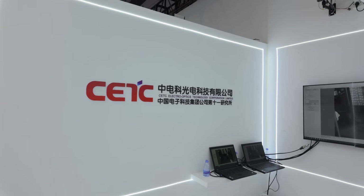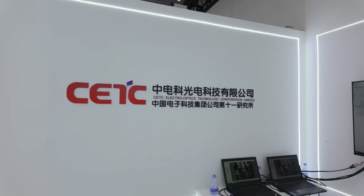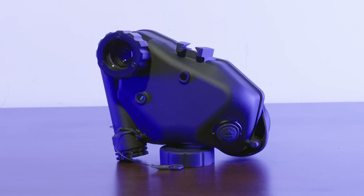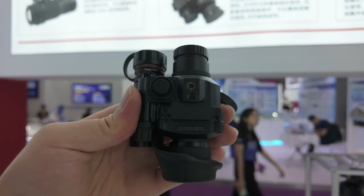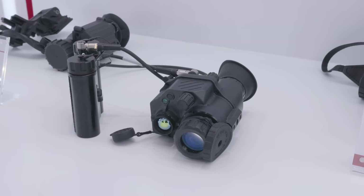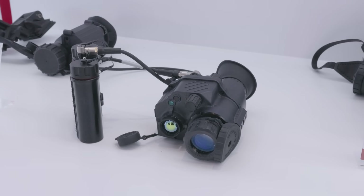CTC 11 also showed up at the Expo — they are the manufacturer behind the mini clone we've covered on this channel before. Notable products from them include a tiny digital mono that uses ADNV's half-inch CMOS sensor, and an unusually bulky thermal fusion image intensifier night vision monocular.